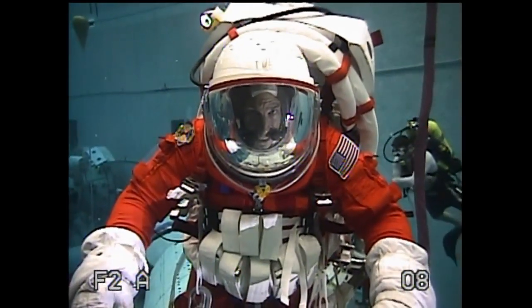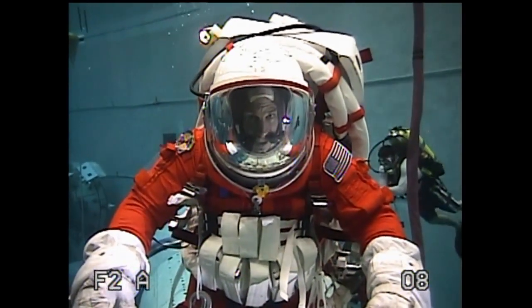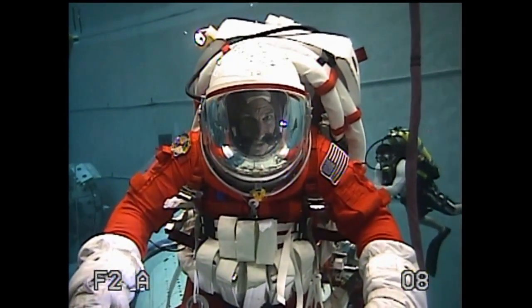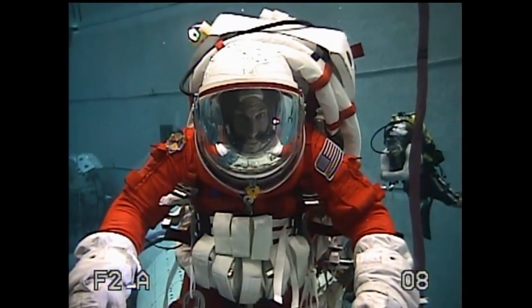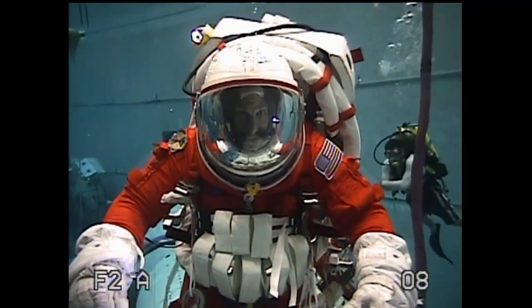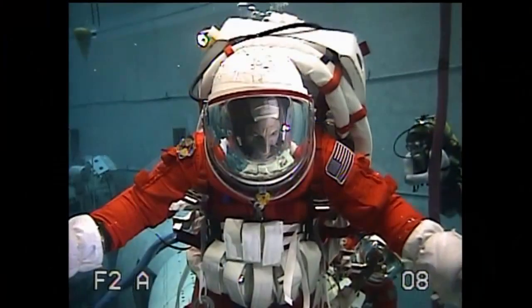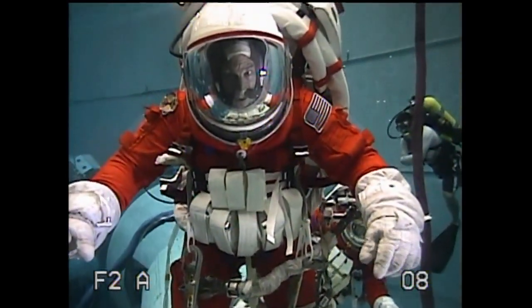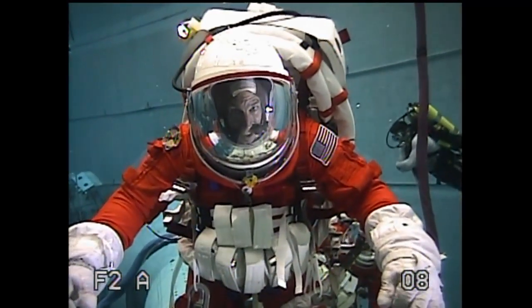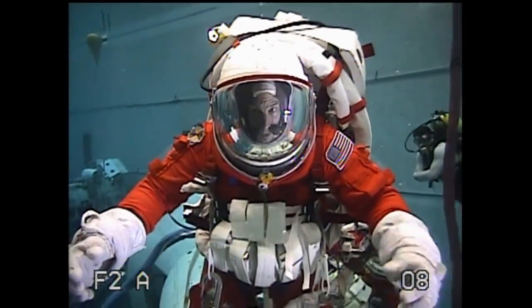The second thing we're doing is testing whether an upgraded version of our bailout and survival suit — basically similar to the one we used on the space shuttle — can work as a full-blown space suit for doing spacewalks. And that's the suit you're wearing now, right? Correct.